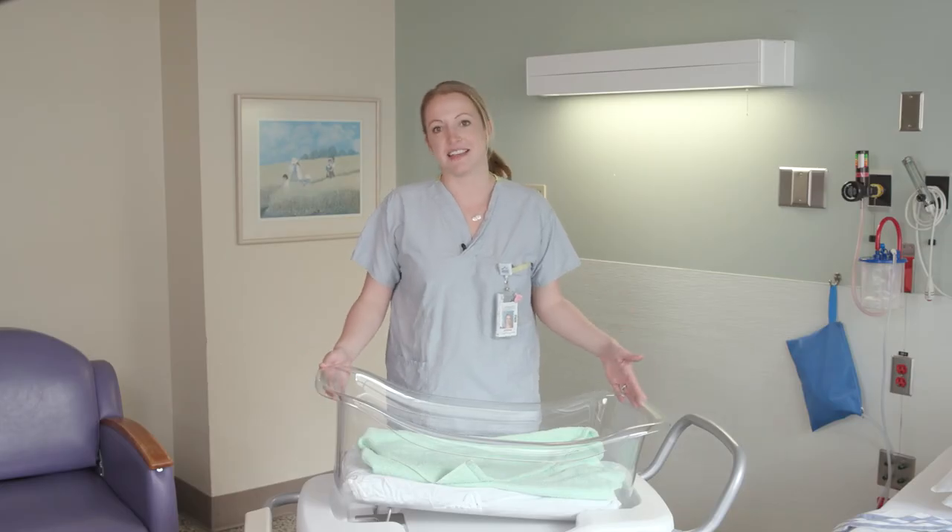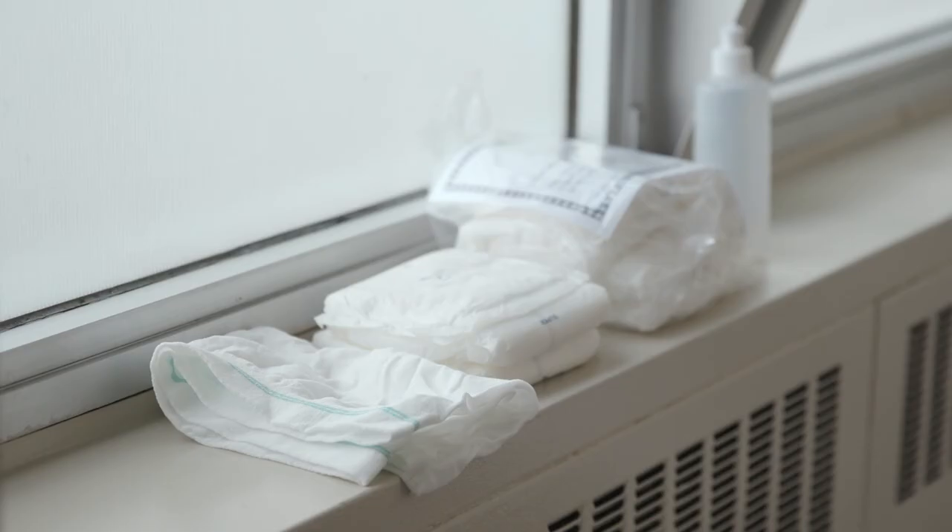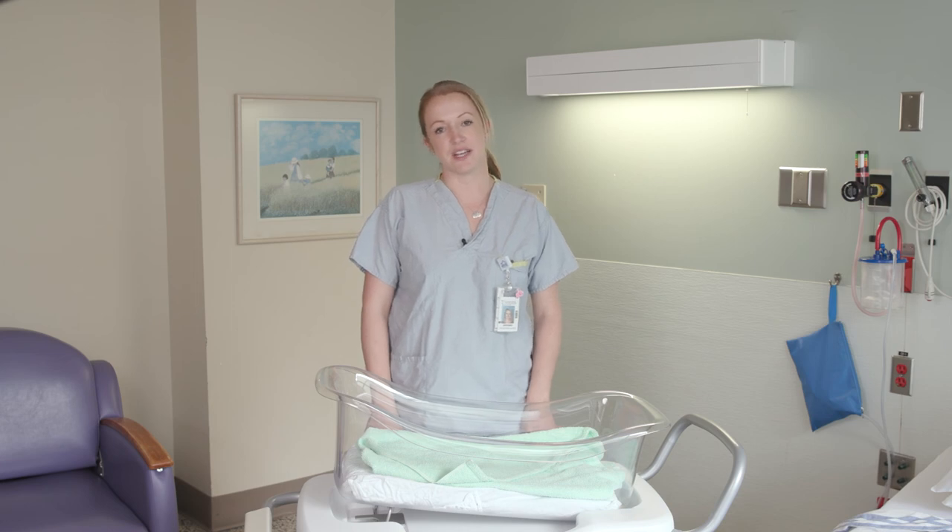This is the baby's bassinet. It includes everything you will need to change your baby's diaper, including dry wipes and diapers, and it will also be stocked with receiving blankets and towels for the baby. Each room will also be stocked with pads, underwear, a peri bottle and ice packs for your convenience. Just ask your nurse if you need more items.